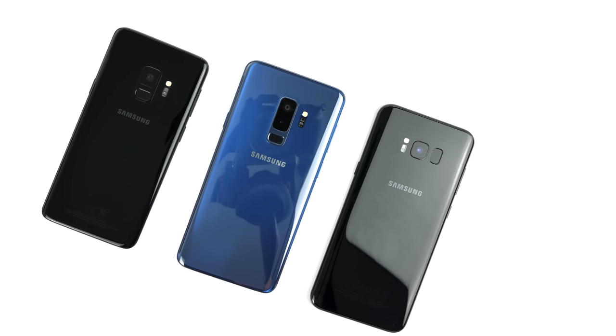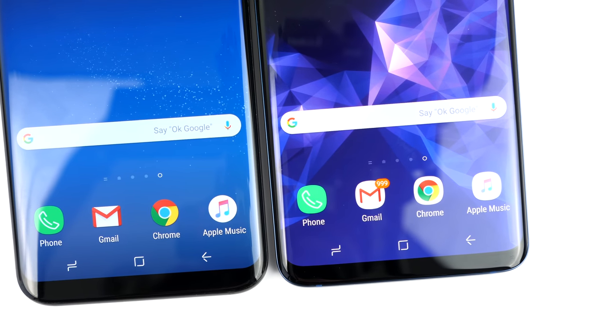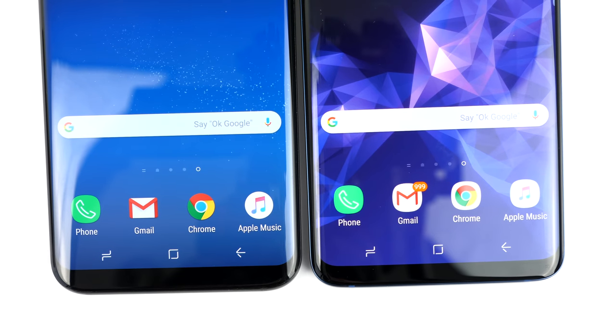Can you believe that the S8 came out literally last year? It feels like ages ago. But then the S9 was actually just a slight improvement over the S8's design — it was an S8 S model, so to say, with thinner top and bottom bezels, and that was mostly it design-wise.